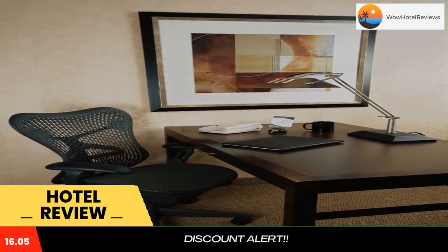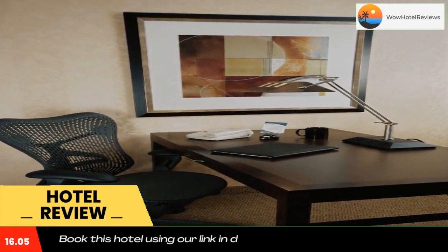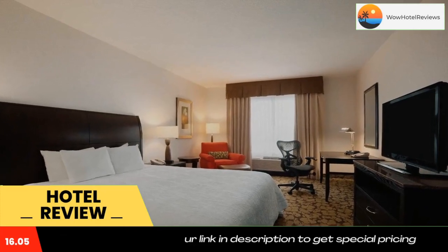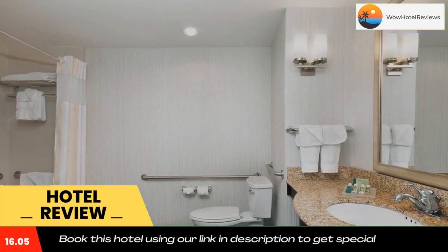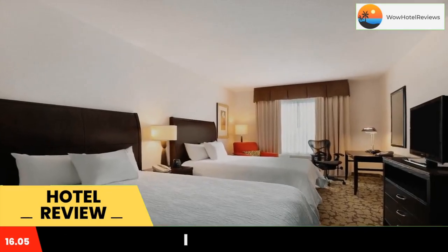The hotel offers an indoor pool and fitness center. Guest rooms are modern and come equipped with a microwave and refrigerator at the Hilton Garden Inn Edmonton International Airport. The suites have a sitting area.